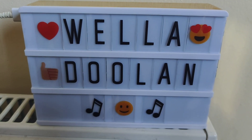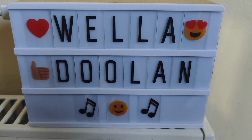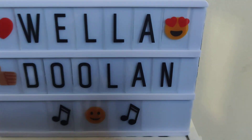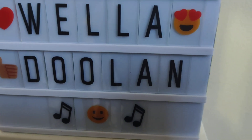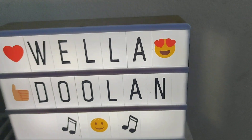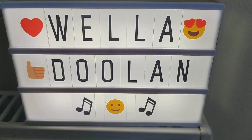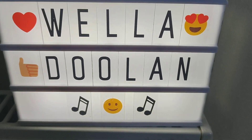So thank you so much for watching everyone. Do stay safe and have a lovely day. I'm gonna show you something — my mini light-up name. Bye, okay guys, thank you so much for watching, and have a beautiful Wednesday morning. Bye bye!